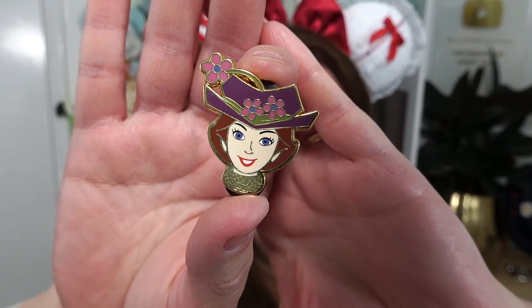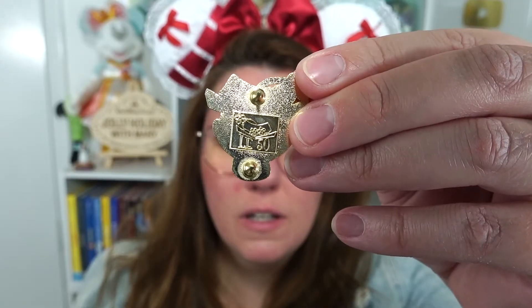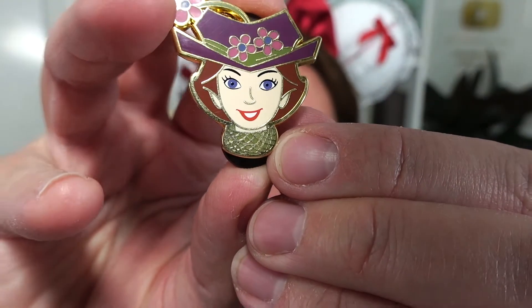I bought those two pins, but when I opened the package — it was actually on my birthday — there were so many extra pins included. I was blown away completely. Let me show you the pins that she gifted me. She didn't know it was my birthday; I think she was just being kind. So here's the first one — look at this Mary Poppins! It's a limited edition of 50. I think her scarf is like my favorite detail. I'm so grateful.